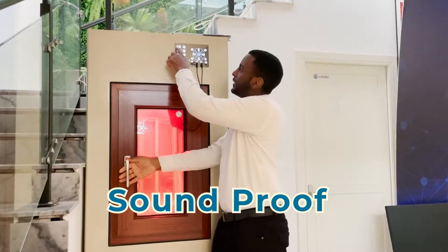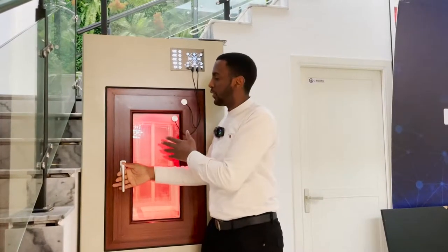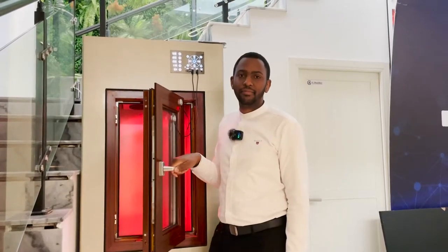As you can see, the temperature inside is 51 but outside is 25, and the sound inside is quite loud — but when I close it... good.